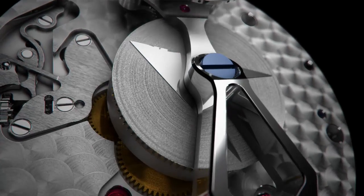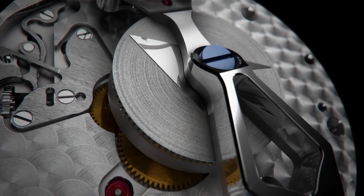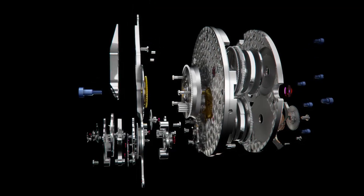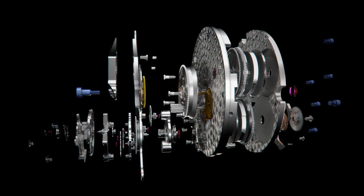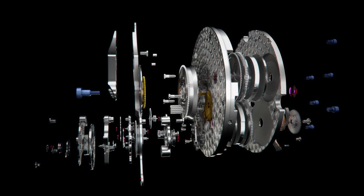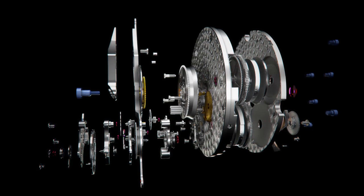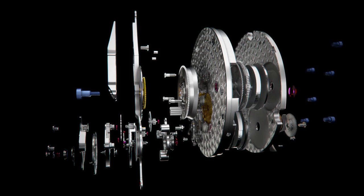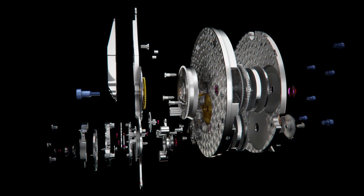The hours are indicated by a central disc, and the minute hand carries the tourbillon carriage with it around the dial. The three bridges of the tourbillon are cut from titanium, a particularly strong and lightweight material. The carriage contains 42 components altogether, yet weighs only 0.2 grams. It rotates on its own axis once a minute, in addition to going round the dial once an hour.